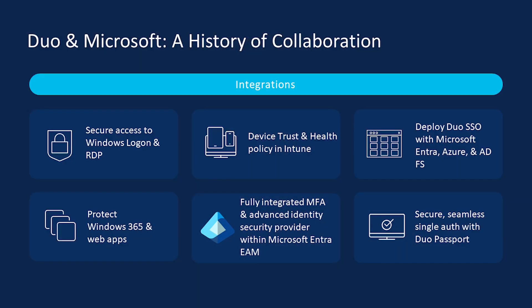Second, our Duo passwordless product utilizes Duo SSO to authenticate users against Microsoft Entra ID, which provides a password-free and frictionless login. Duo also integrates with Microsoft Windows client and server operating systems to add two-factor authentication to remote desktop and local log-ons, thus securing authentication at the point of the operating system.